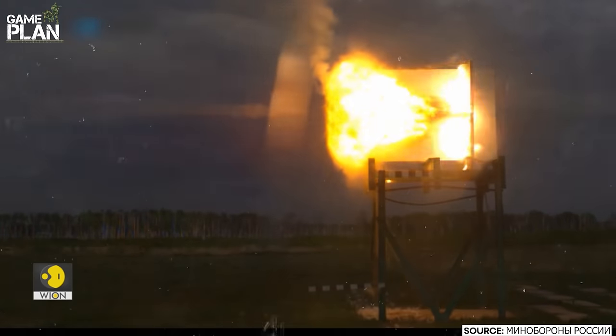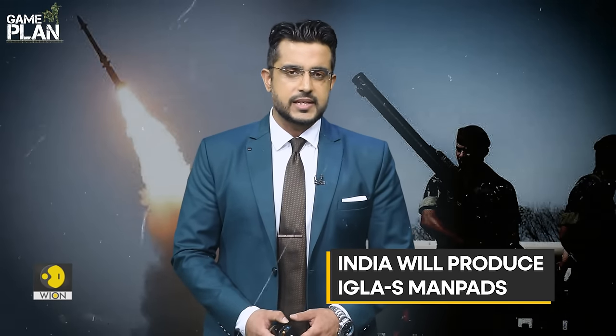The deal with Russia will also equip India to produce the missile system under license under the Make in India initiative, with 600 missiles produced by India's Bharat Dynamics Limited.